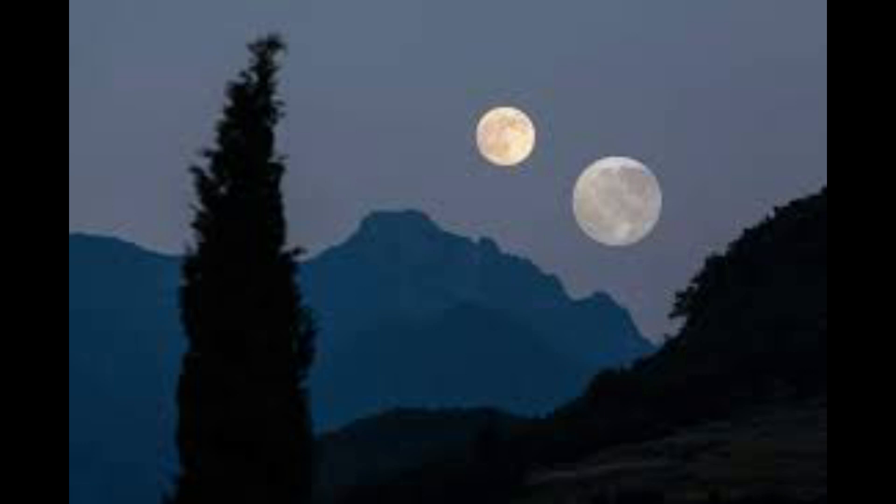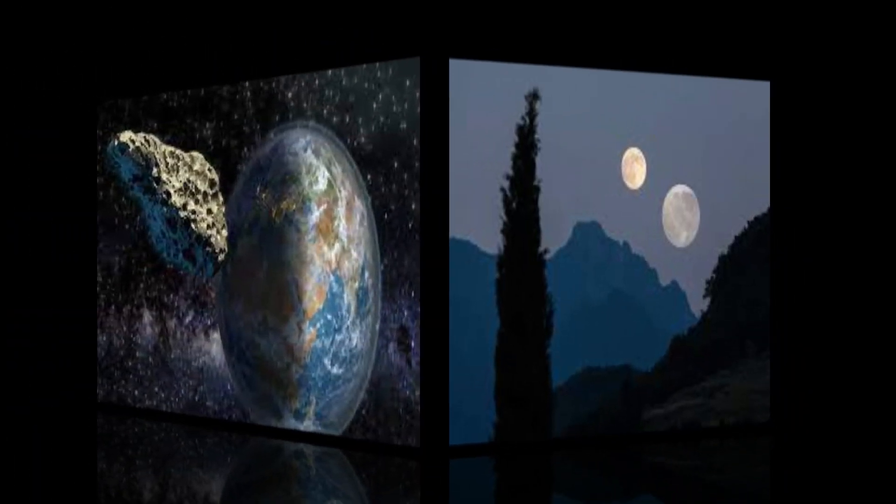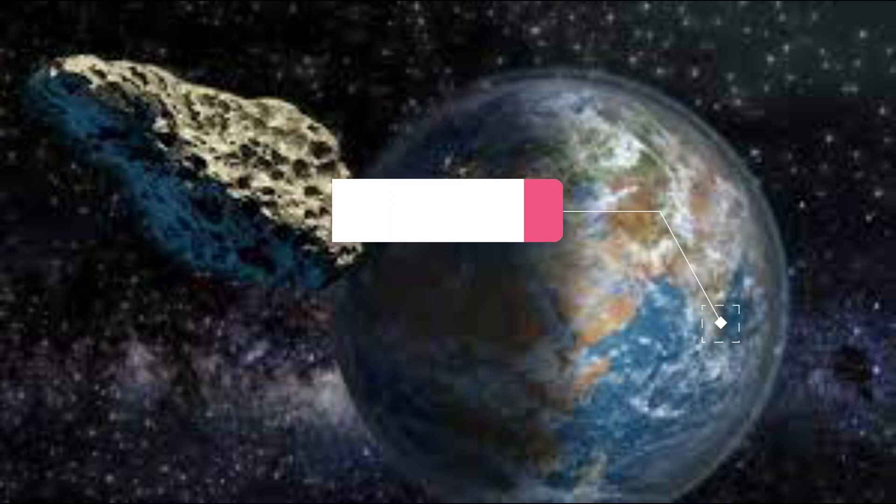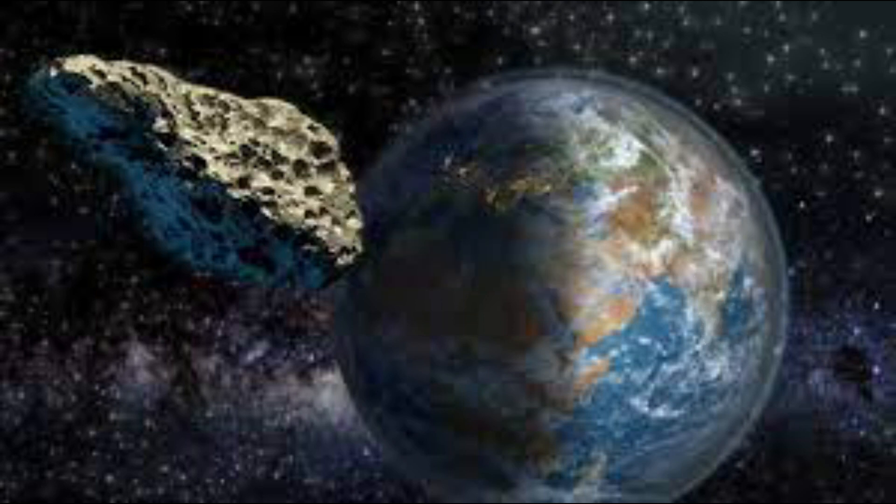According to a new study in Nature, we might finally know how it was shaped. The quasi-moon, named Kamoalewa — after a Hawaiian phrase referring to a moving celestial object — is not much to speak of, measuring less than 50 meters (164 feet) across.